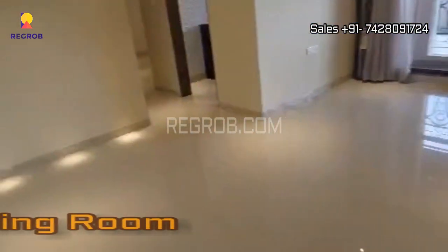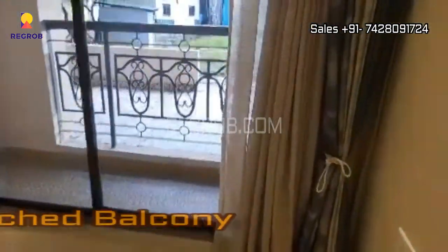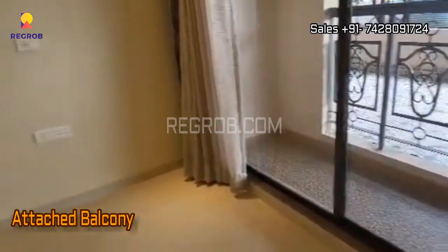So this is the main entrance and here is the living room, which has a nice space and it is designed with an attached balcony.